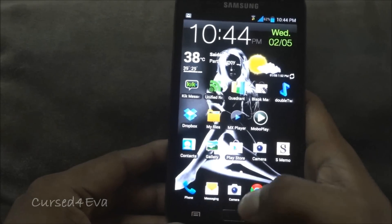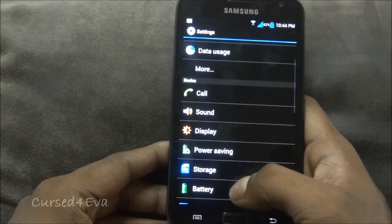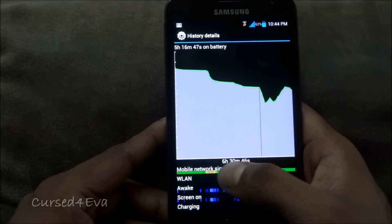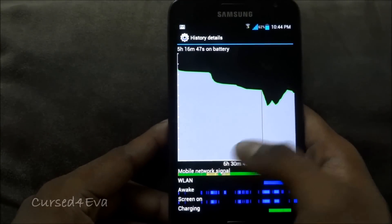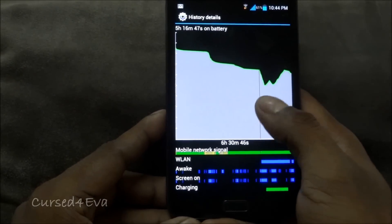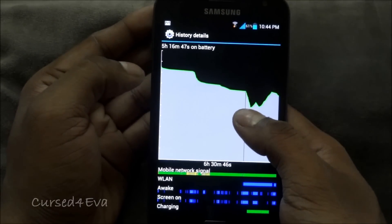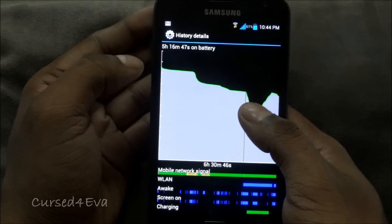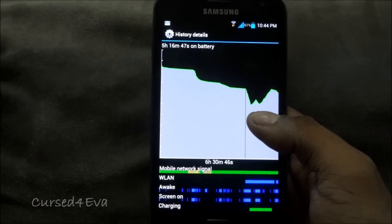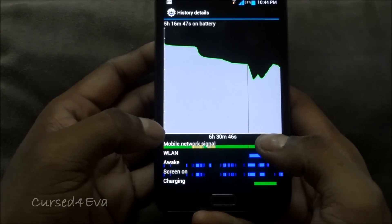Probably the biggest shortcoming of this ROM is the battery life. Looking at my battery stats covering about five hours of data, battery usage went from 85% down to about 53% — that's roughly a 35% drop in five hours. This means the ROM generally gives me around 15 to 20 hours of battery life.